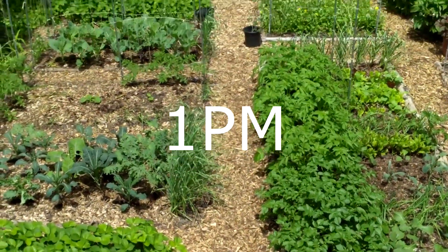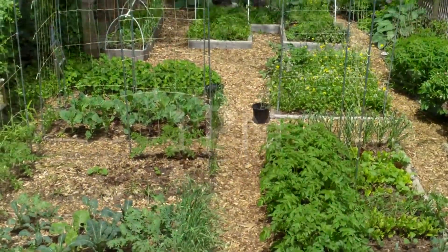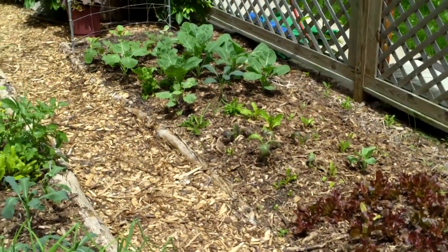1 p.m. looks a lot like 12 p.m., except that the neighbor's fence is now no longer an issue at all, and the back of the yard is getting more shade.